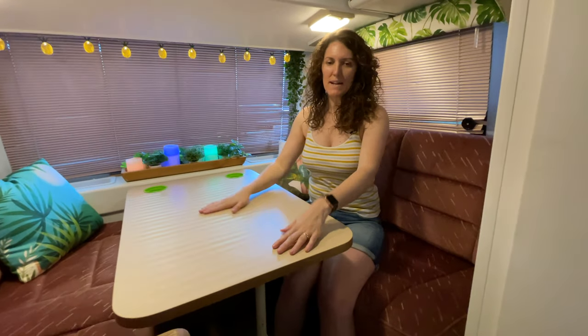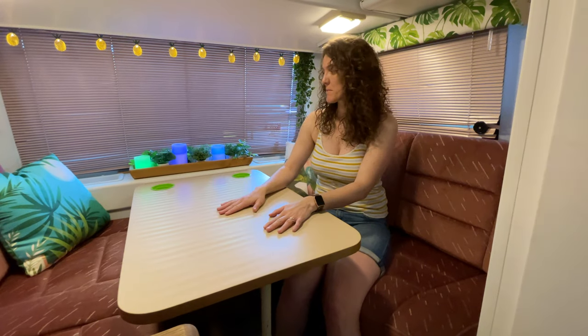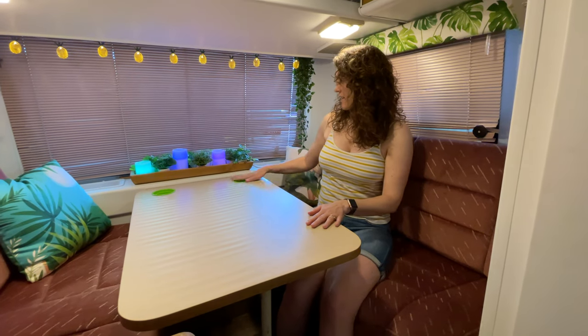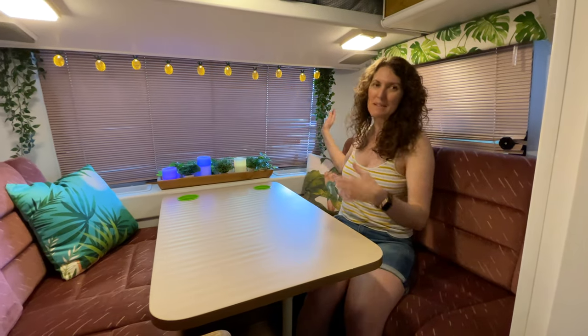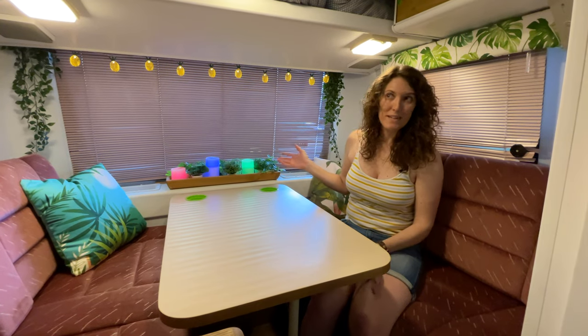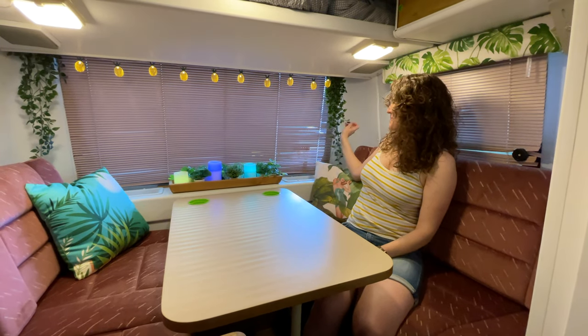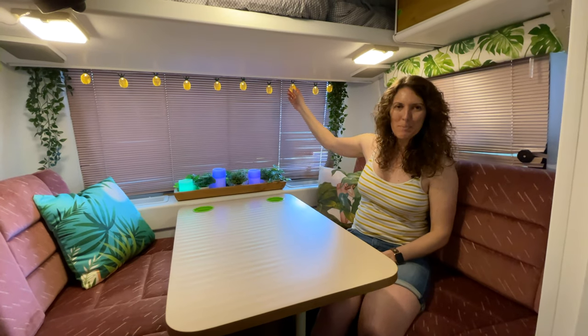Now back here in the lounge — this table matches the countertop and is in fabulous shape. Maybe we'll freshen it up down the road but it works great now. Cup holders have a nice pop of green. We just brought in some greenery — these aren't real plants because we wouldn't be able to keep them alive unless we were here every day, so just some nice fake plants and lighting. We love our pineapple lights here.